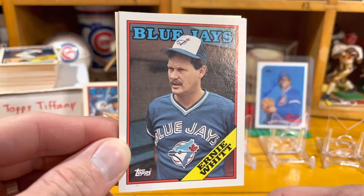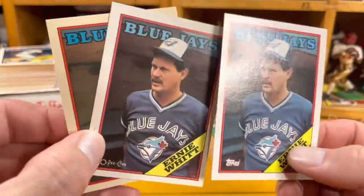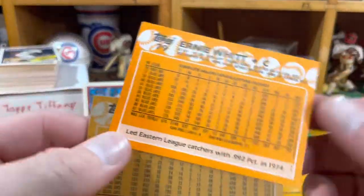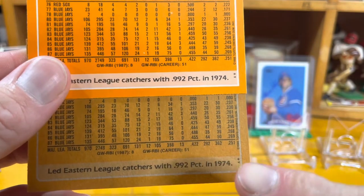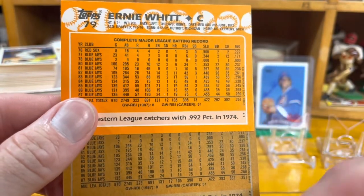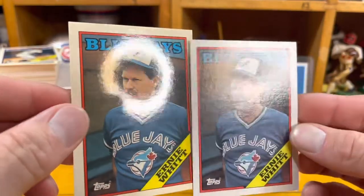I wouldn't say I'm an Ernie Witt collector, but I do collect cards with names that are in our family — we named our dog Ernie Banks, so any player with the name Ernie I have a little box I've been piling them into. So there's the Ernie Witt rainbow of 1988 Topps. If you look at the back — the different card stock is interesting. Here's the base number 79, and here's the Tiffany. For this example, you can see one star on the base set, and the Topps Tiffany is also marked with one star — sometimes they're the same, sometimes different.